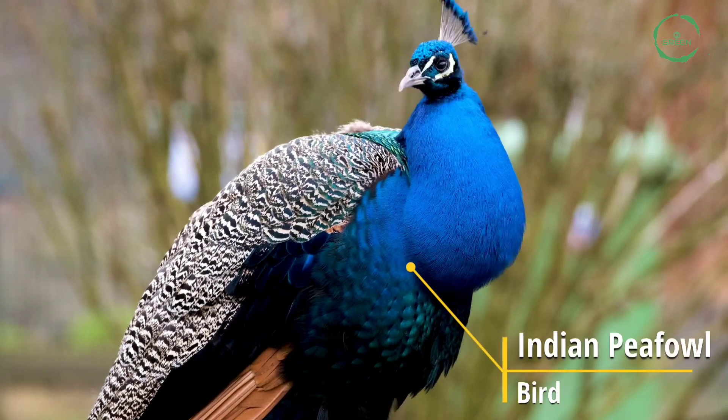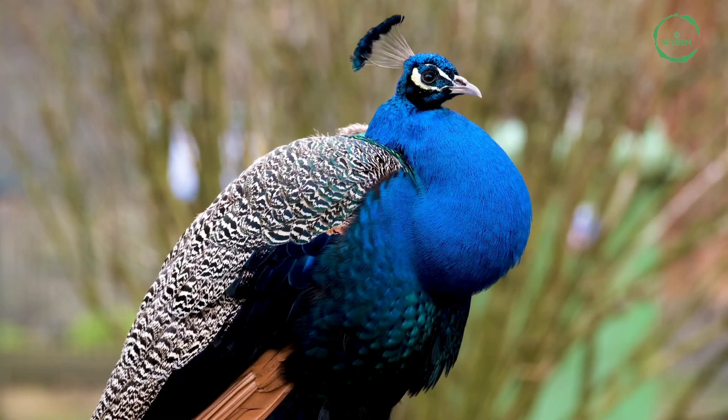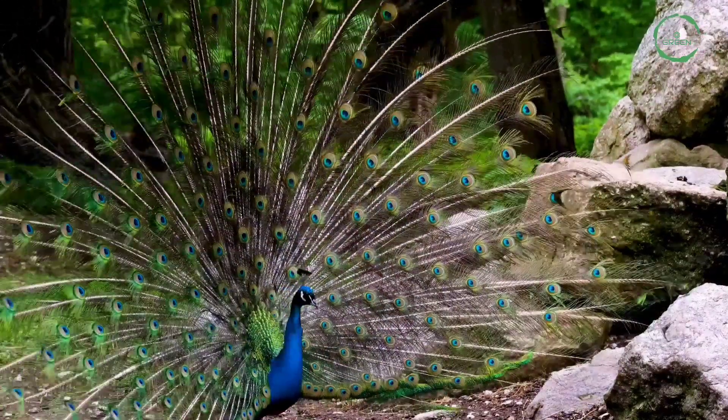Indian Peafowl. The Indian Peafowl is native to the Indian subcontinent. Male peafowl are referred to as peacocks and females as peahens.